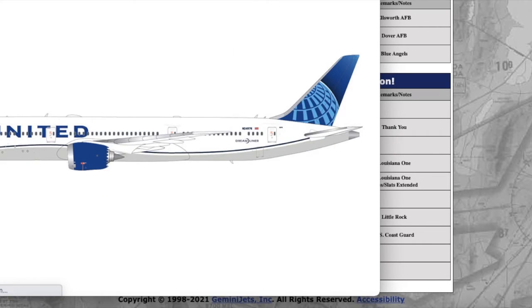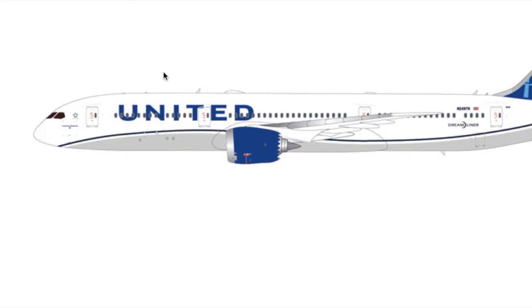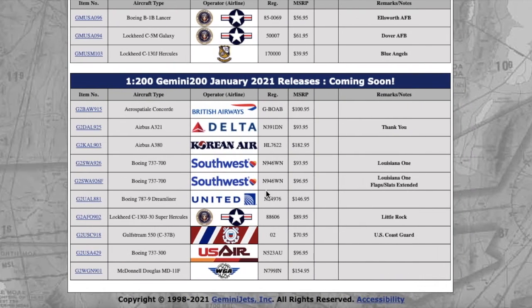This one is going to sell out — I know it as a fact. It's the United 787-9 Dreamliner in the new livery. It looks really nice. It's $146.95 — there's nothing particularly special about it beyond the fact that it's 1:200, but it will sell fast.